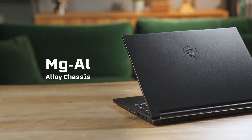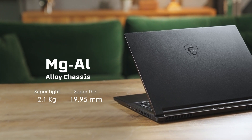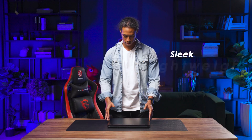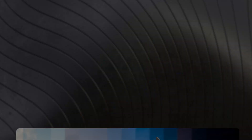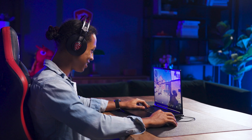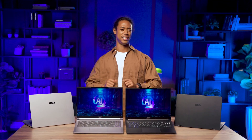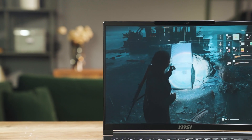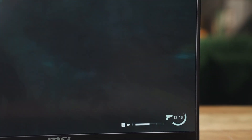The body is made from magnesium aluminum alloy, weighing just 2.1 kilograms and only 19.95 millimeters thick — sleek, lightweight, and easy to carry around. Thanks to its 99.9 watt-hour battery, whether you're working or gaming, this laptop can keep up with you all day long. The screen has a 16:10 OLED 240 Hz panel, with high contrast and vibrant colors for a more realistic and immersive experience.